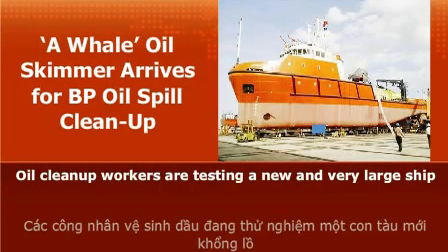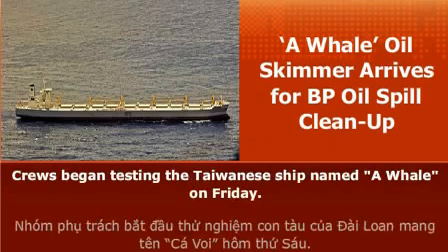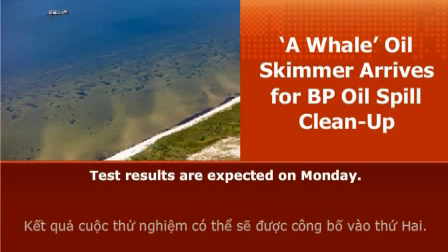Oil clean-up workers are testing a new and very large ship built to clean the oil-polluted waters of the Gulf of Mexico. Crews began testing the Taiwanese ship named Ahuail on Friday. Test results are expected on Monday.